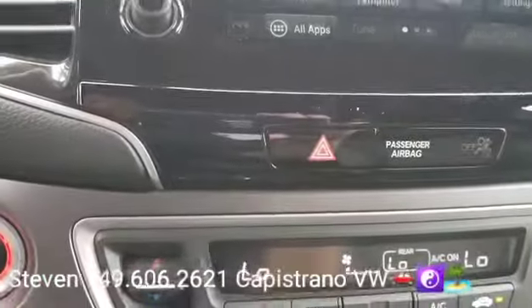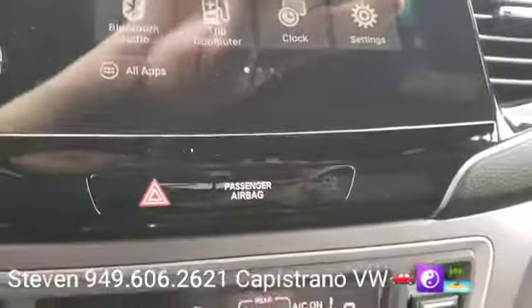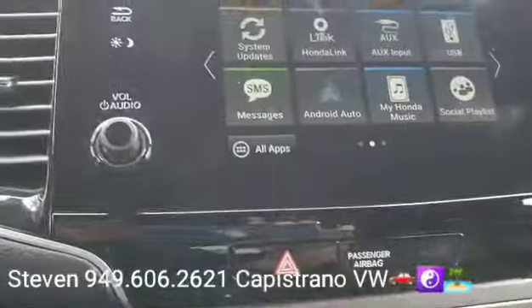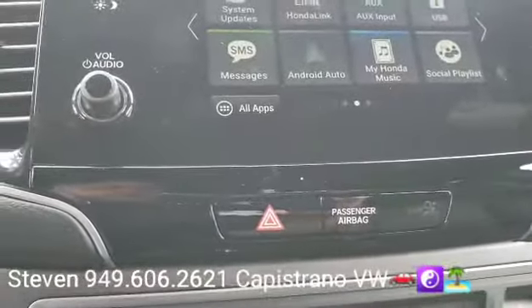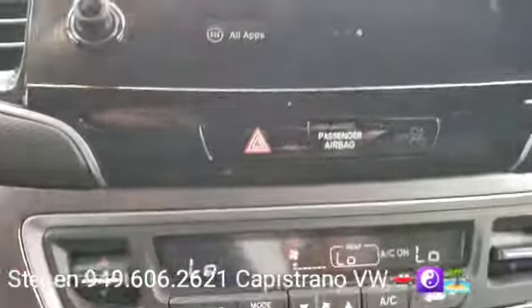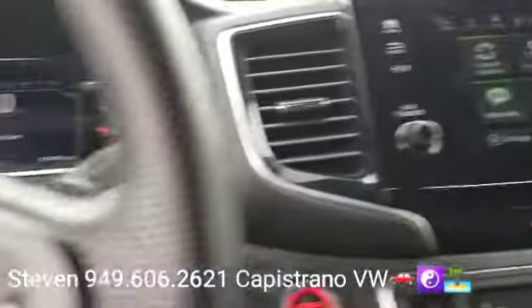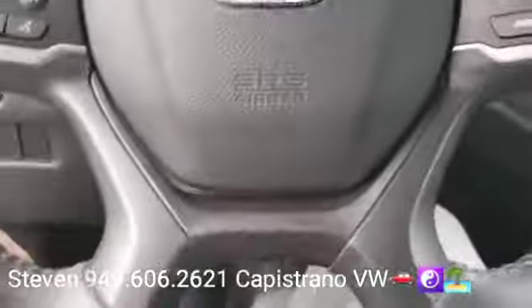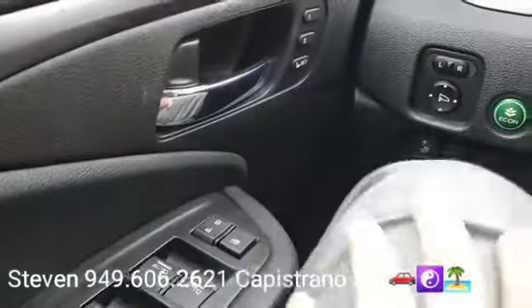It's got your radio with Sirius XM capability and Bluetooth. This vehicle has Android Auto and Apple CarPlay. You've got a multi-function steering wheel, power windows, mirrors, and door locks. It also has memory settings for the driver's seat, and it's got a sunroof right here.